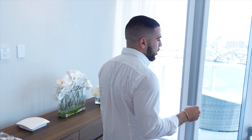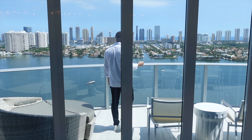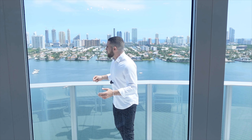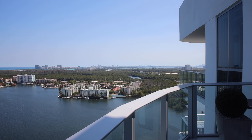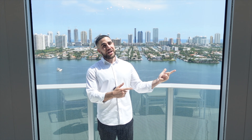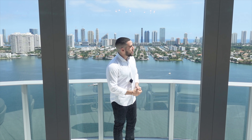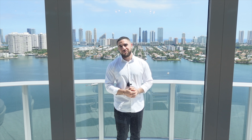I want to leave you with this: imagine coming home every day, throwing your coat off, having a glass of your favorite drink, and just coming out here. On that note, thank you for taking the time to come on this tour with me. If you'd like to see more tours like this, hit the subscribe button — I won't let you down. Hit the like button, that helps me, and follow me on Instagram. If you want to know about the music or more details about the property, it'll all be in the description below. Cheers to another one — thank you.